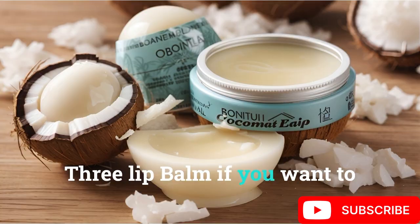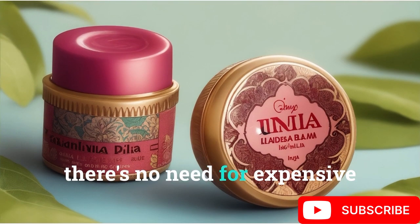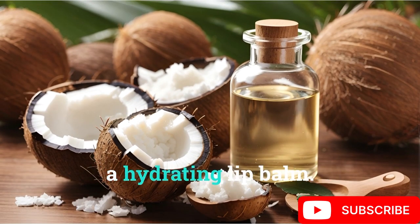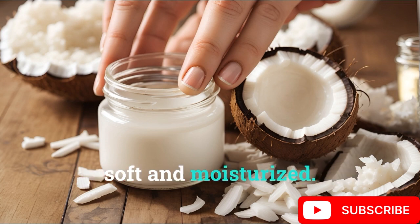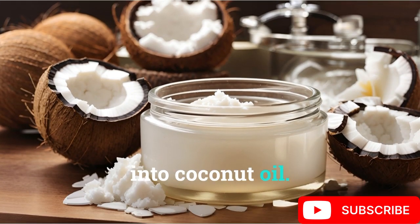For lip balm: if you want to keep your lips soft or repair chapped lips, there's no need for expensive lip balms. Coconut oil can work as a hydrating lip balm. Apply a small amount to your lips whenever needed to keep them soft and moisturized. For added benefits, mix a little honey or beeswax into coconut oil.